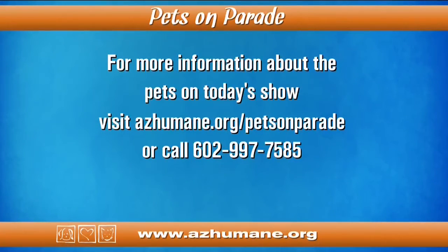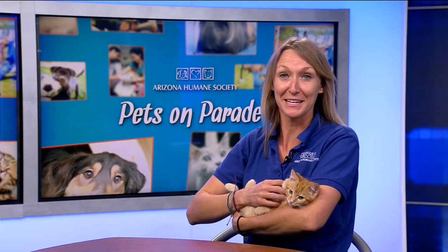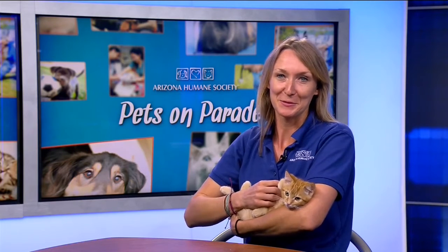For more information about the pets on today's show, visit azhumane.org or call the number on your screen. Everyone have a great weekend — we'll see you next week with more adoptable pets!